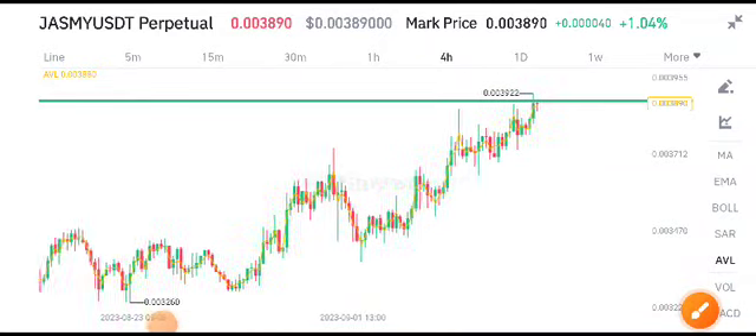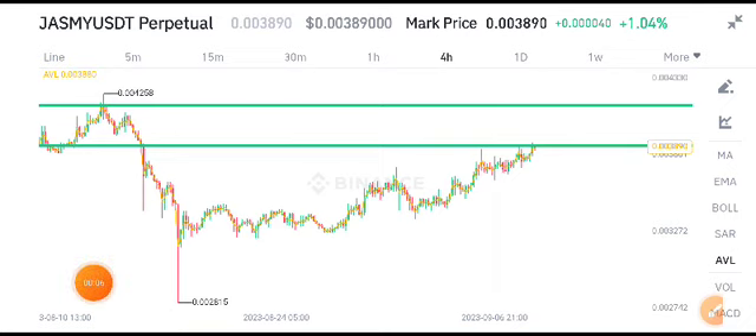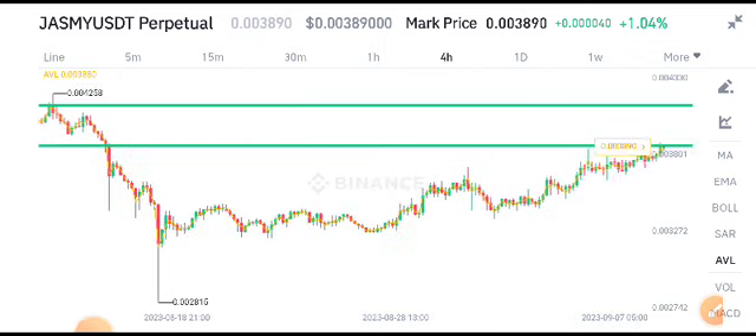Hello Jasmine Coin holders, welcome to another latest update about Jasmine Coin. Before starting this video, make sure to subscribe to the channel. I recommend all of you to join my Telegram group if you want to get free signals — the link is available in the video description.